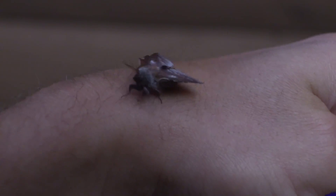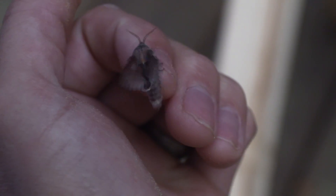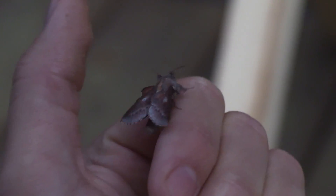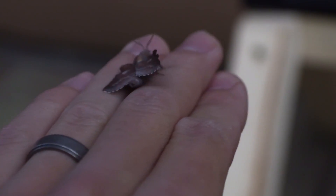Let's see. Now this one's trying to get warmed up and ready to go. Wow. So beautiful. Such interesting patterns and colors.